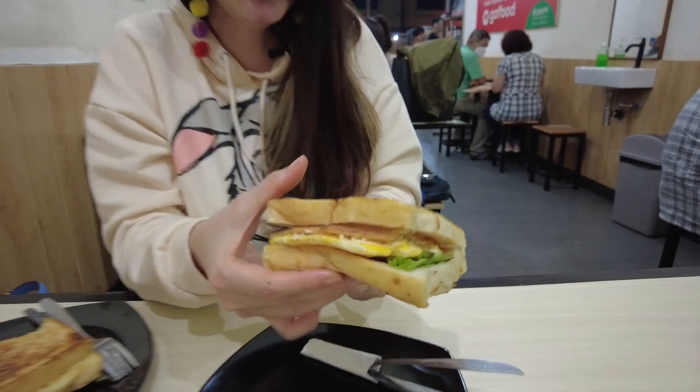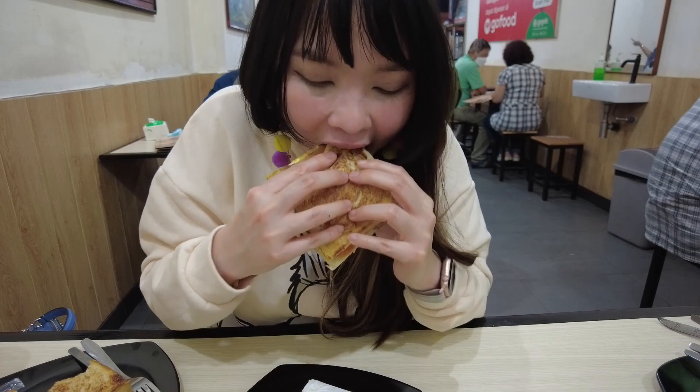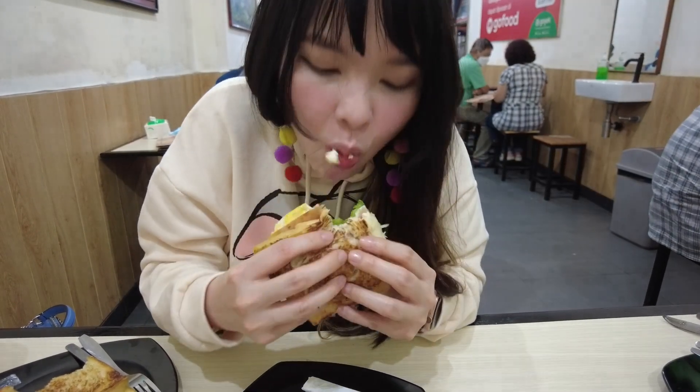Okay, let's dig in guys — oh, this is the biggest one! Look at that! This one is so fulfilling — even if you only have this one sandwich I think you're going to feel full afterwards. It's such a good option for breakfast, lunch, or dinner. Like whenever you're craving a sandwich, this is such a good option.